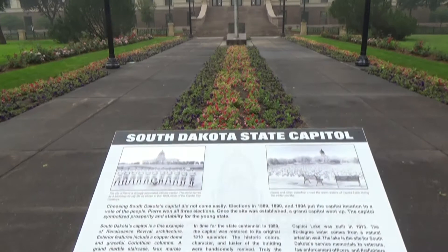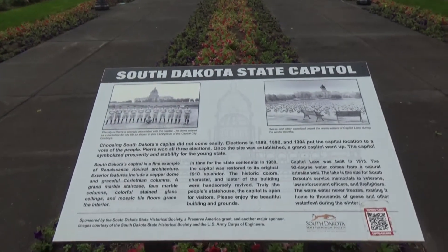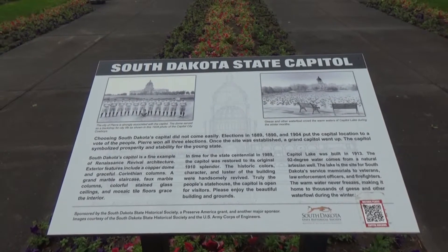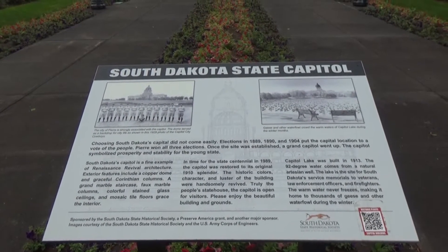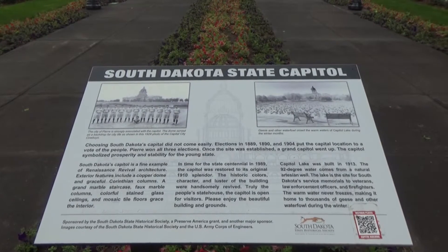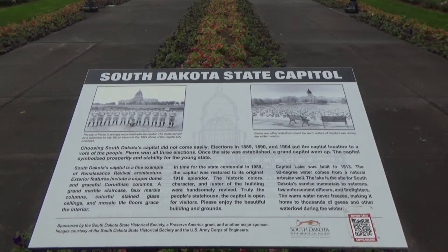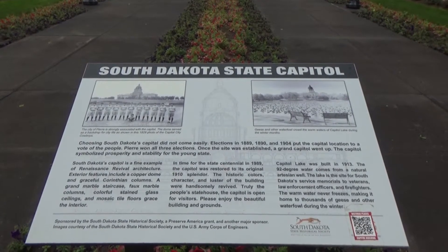Here it says: choosing South Dakota's capitol did not come easily. Elections in 1889, 1890, and 1904 put the capitol location to a vote of the people. Pierre won all three elections.